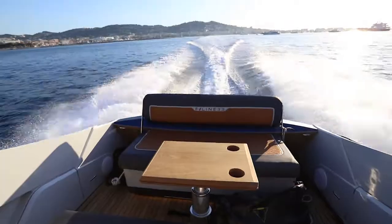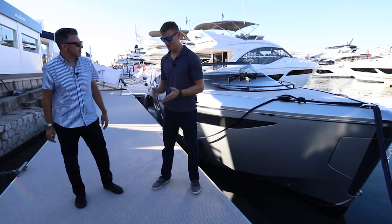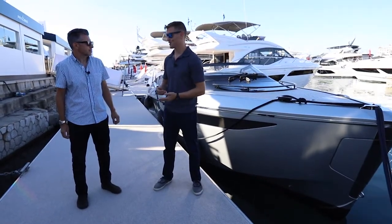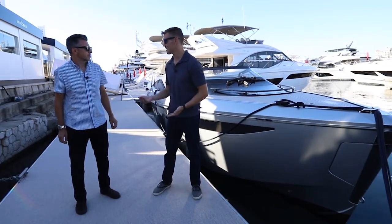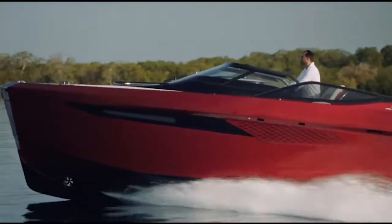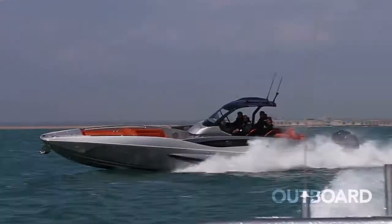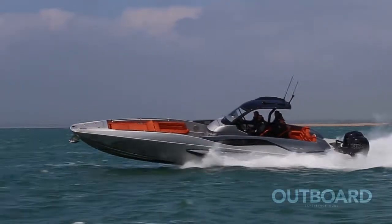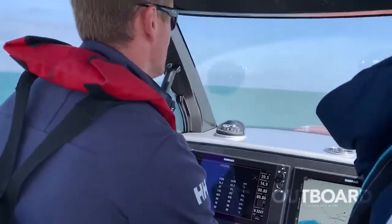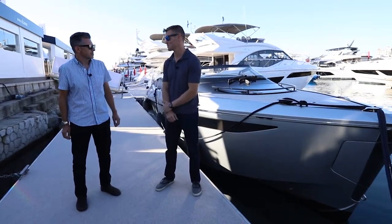They went with the stern drive V-8s, and the other two British boats went with very different power options. You have outboards on the Sunseeker, and like we said the stern drives on the Fairline. It's interesting how they all chose different propulsion systems.